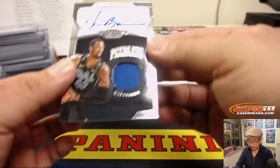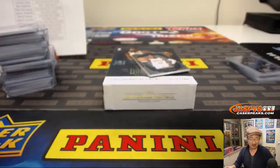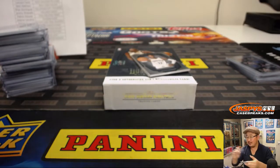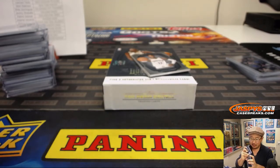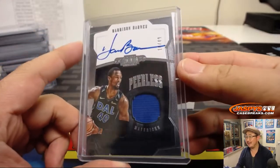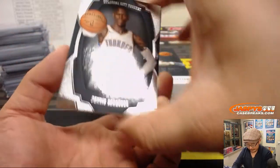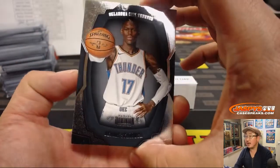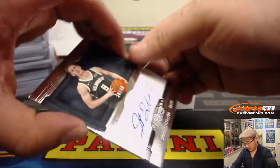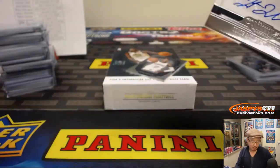We've got Harrison Barnes again — peerless jersey. He literally just watched the video and won a $500 mixer spot. Mixers on jazbeescasebreaks.com — we've got more of those mini helmets; you can be as lucky as Lindsey. Another one for Mark and the Mavs — Dennis Schroeder in his Thunder gear at 75 — goes to Brian Dominguez. And last but not least is an autograph of Dante DiVincenzo, 38 out of 49.